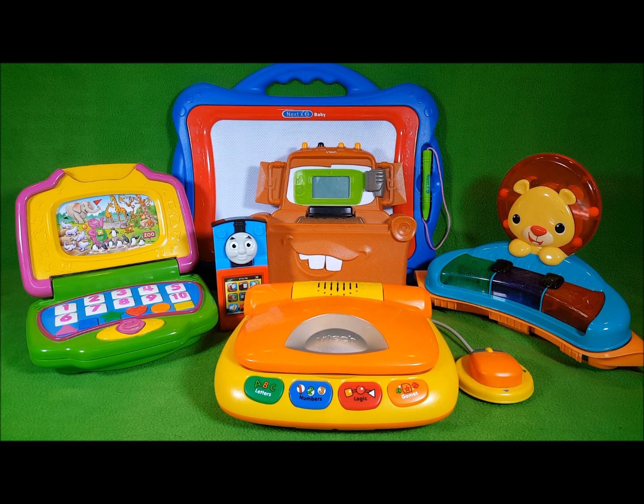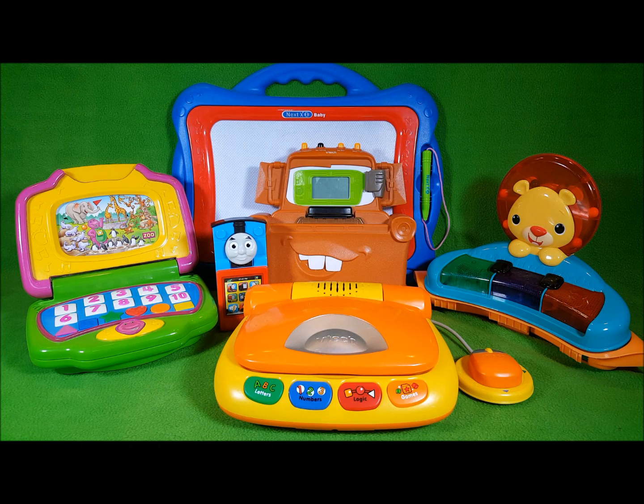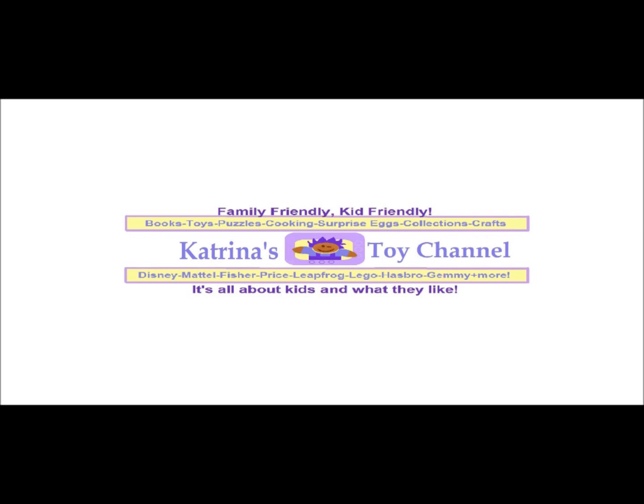Well friends, I hope you got a laugh from my blooper reels. Please like, comment, share, and subscribe. And hey, don't forget to check out my Thomas and Friends videos and my toy cell phone videos. See you next time, and bye for now.